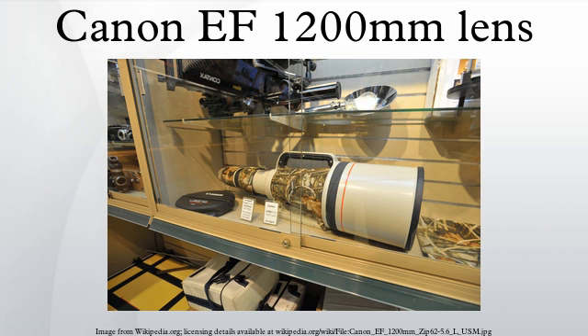A list of owners has never been made public, but reported owners include Sports Illustrated magazine, Canon Professional Services, James Jannard — the billionaire founder of Oakley and Red Digital Cinema — and the National Geographic Society. It is also widely believed that several intelligence and law enforcement agencies own this lens.